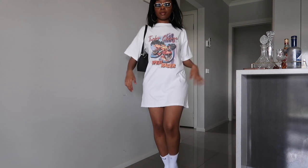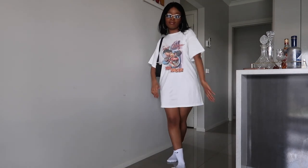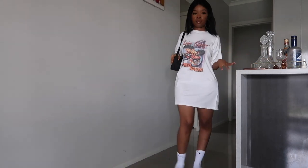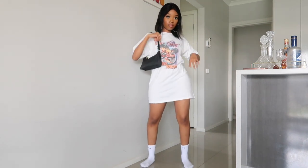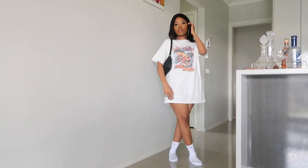The next thing I got was this graphic tee slash dress — a tee dress. I absolutely love graphic t-shirts and this one is just really cute and simple. As you can see, I also paired it with the bag and the sunglasses — that's what I absolutely love about this bag, you can put it with absolutely anything. Probably wear some Docs with this and you have an outfit. It's a vibe, thank you Princess Polly.